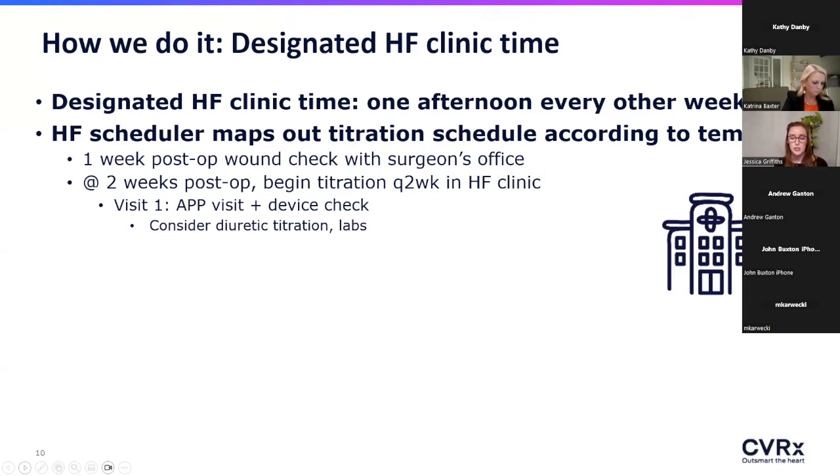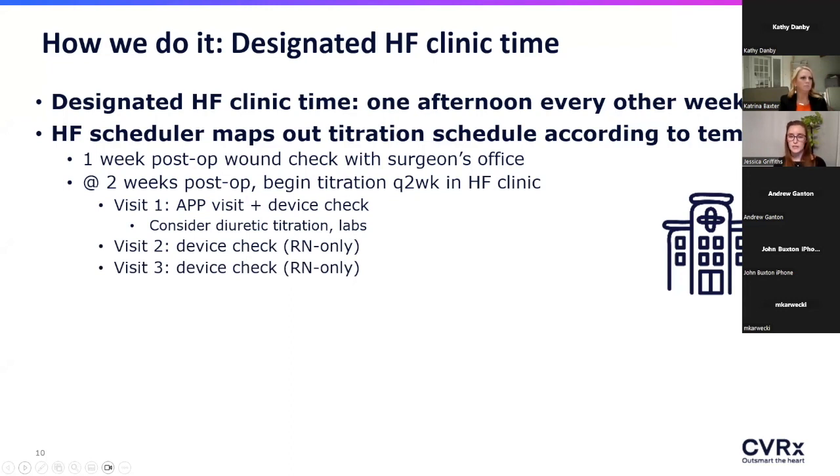At our center, we're titrating every two weeks, going up by one to two milliamps per visit. At the first visit, we pair the device check and titration with an APP visit to check in with the patient after implant — and we often see remarkable diuretic adjustments up front as the patient adapts to the new device. For the next several visits, the patient comes just for the device check and titration with the CVRX rep and one of our heart failure nurses, since there isn't much going on other than device adjustments.